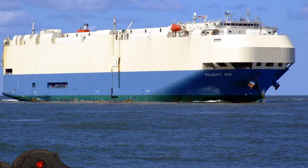Felicity Ace's power came from a single main diesel engine rated at 20,500 horsepower. That's a lot of horses — good thing we don't need them to pull ships across the ocean, that'd be a long swim. With that high horsepower, Felicity Ace could travel at a speed of 22.3 knots, or 26 miles per hour rounded up.